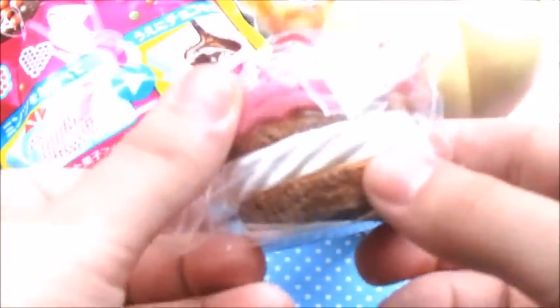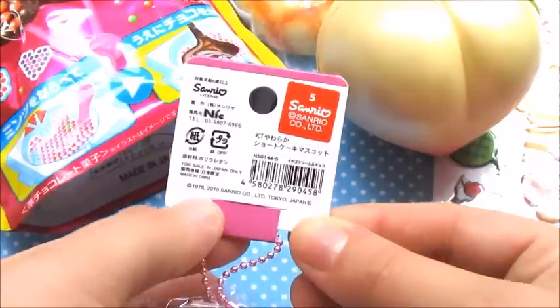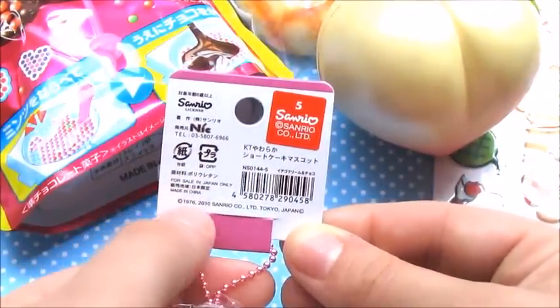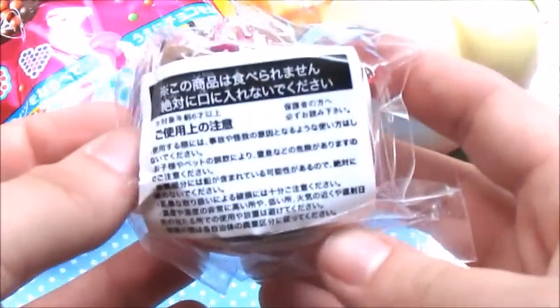Here is the back — it does say 2010. It has this sticker; the new ones have the green sticker and a different date. Personally I like the packaging on the older ones better. Now that it's deciding to focus — I love this.